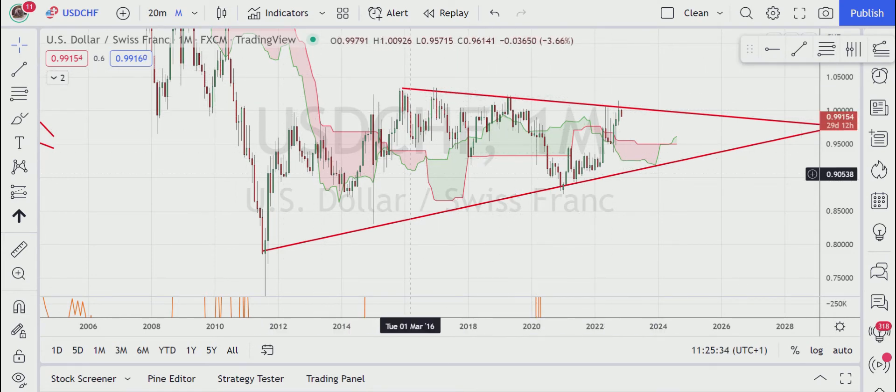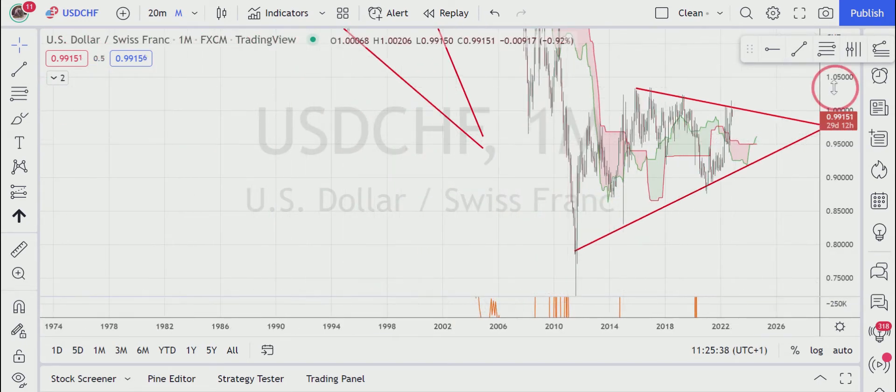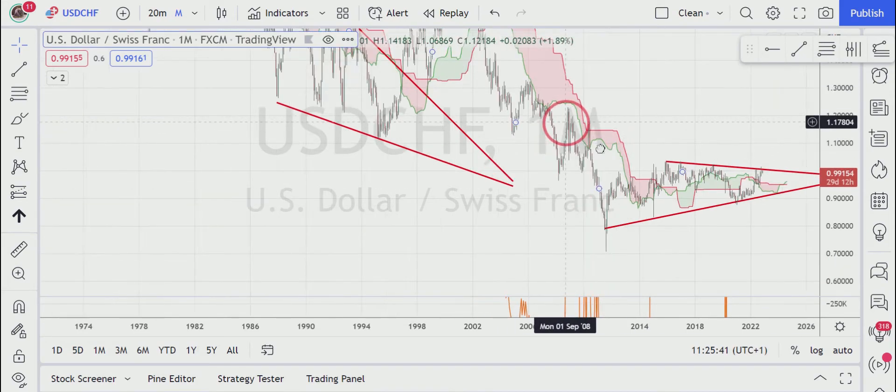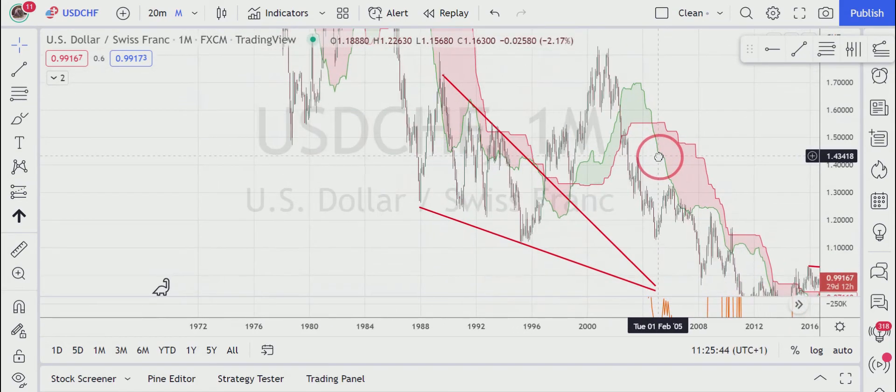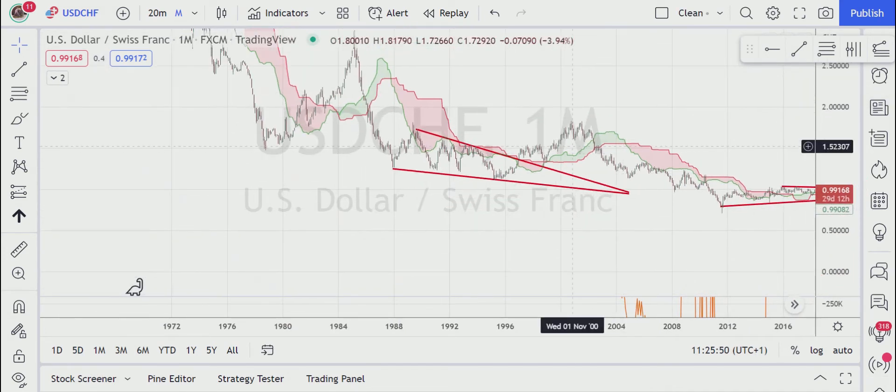Let's zoom out a little bit and look at when that happened last time. That is a long time ago — I was just two years old when this happened. You have here a descending triangle, and a descending triangle usually breaks downwards while an ascending triangle usually breaks upwards. However, here it broke up but then continued falling.